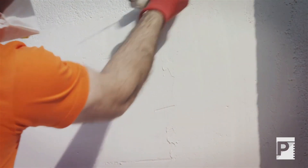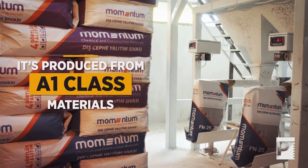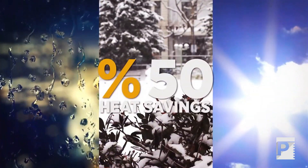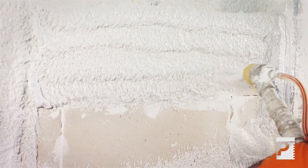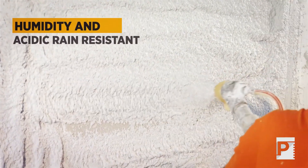Momentum Ecological Thermal Insulating Plasters, which are manufactured from Class 1A fireproof material that has low heat conductivity factor, provide 50% savings on heating costs by protecting buildings from factors such as rain, snow, and sun.